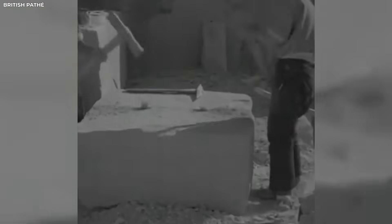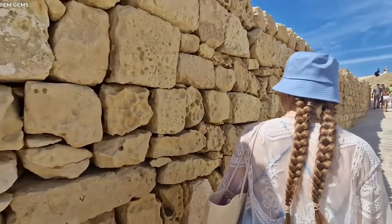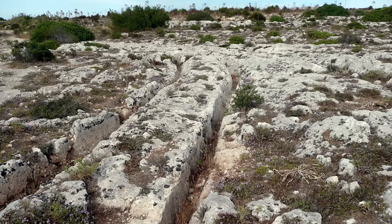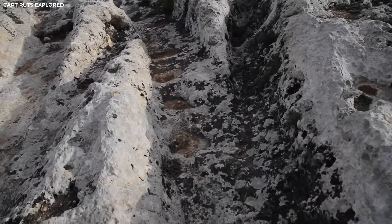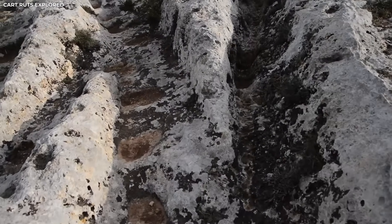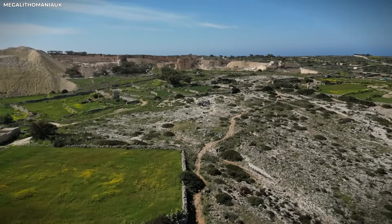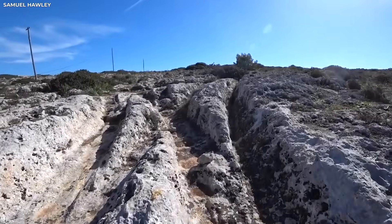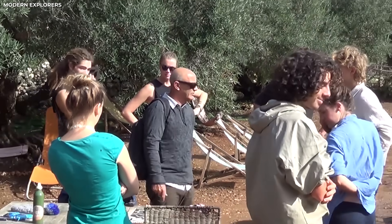From this data, a picture of proto-engineers emerged — people who, without knowing much about modern engineering, understood how force, matter, and terrain worked together. The constant distance between the ruts matched early Mediterranean wheel gauges of about 1.4 metres, suggesting the tracks were made by two-wheeled carts or sledges with round rollers. Their gentle bends followed the shape of the land, avoiding steep hills and reducing drag as much as possible. Whoever made them was a quiet master who knew how to distribute load and deal with friction.